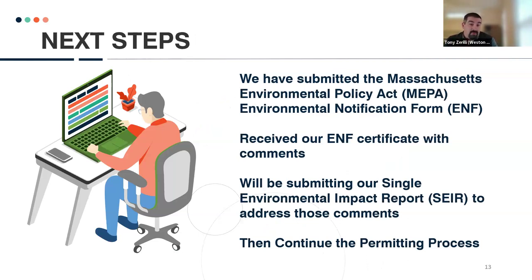Right now we are going through the permitting process. We submitted the Massachusetts Environmental Policy Act (MEPA) Environmental Notification Form — a first-round clearinghouse to let agencies know what we're planning. DEP and other agencies that oversee this type of project have commented on it. We received our ENF certificate and got general comments from DEP asking us to provide a little more information. Our goal is to submit a single Environmental Impact Report over the next month or so, which should streamline and quicken the process.